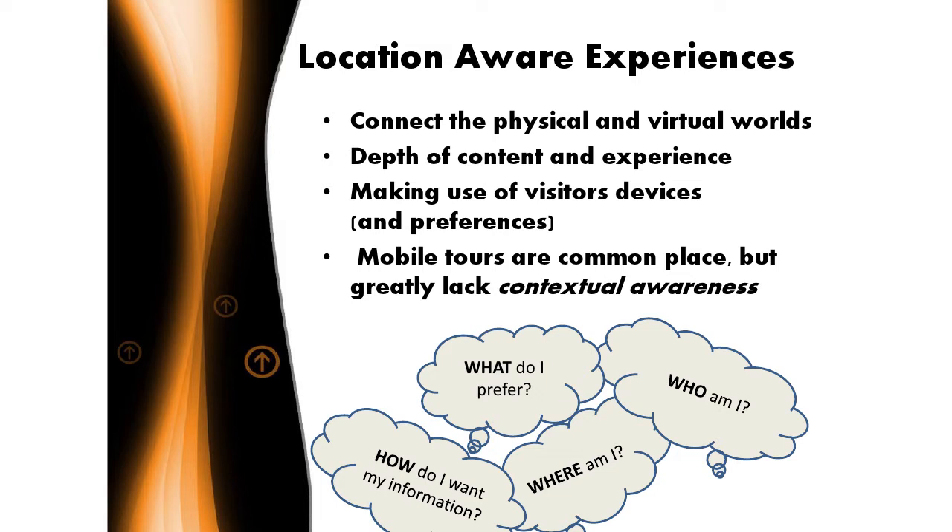I've been in museums for about 15 years now, and one of the challenges we've had, especially as mobile has become more prevalent, is how do we connect our virtual assets — that virtual environment — to the actual physical environment in the museums? We want to connect all of our virtual assets, whether they're video collections or interpretations, to the actual spaces and objects within the museum.